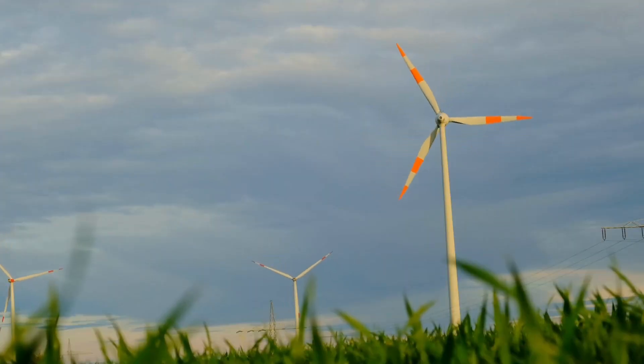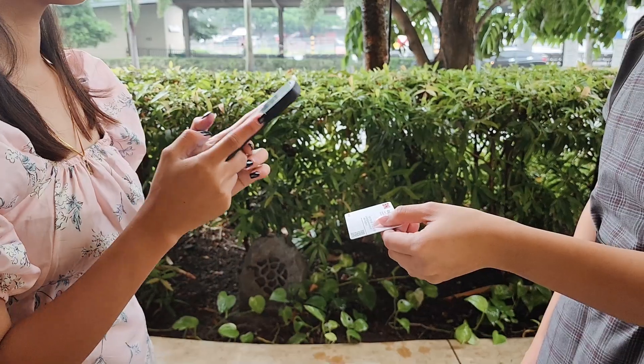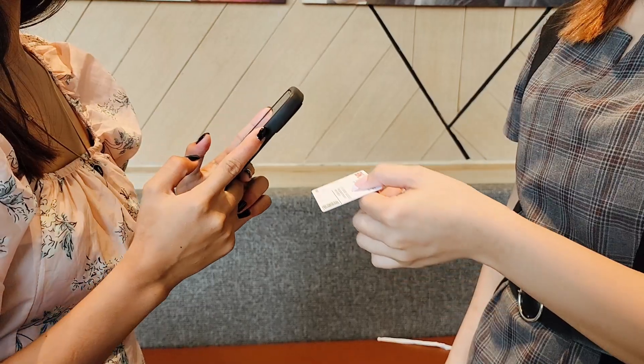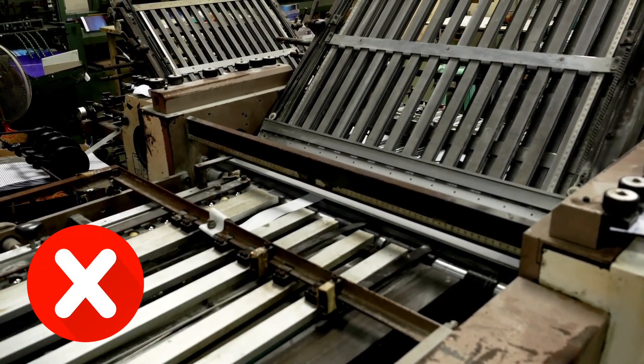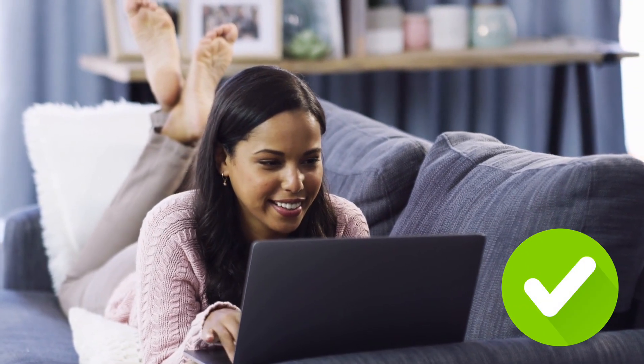NFC business cards are environment-friendly. Aside from the advantage of reusing them multiple times, you take away the need to print new cards every time you change your contact information, because you can simply update your NFC card as needed.